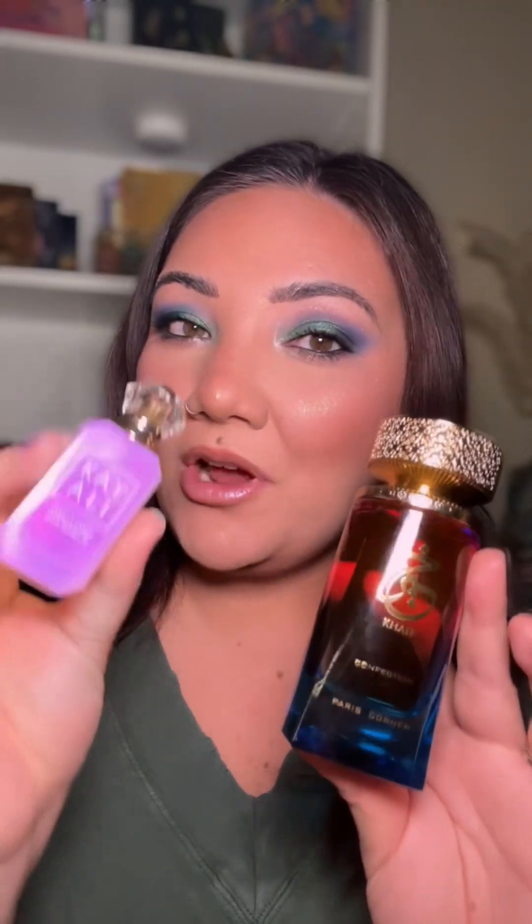It's battle time! I feel that it is my duty to compare these side by side. I already did a first impression review on Confection, and I also did one on Kaoli's Vanilla Candy Rock Sugar, but we are going to compare them side by side because they are supposed to smell very familiar and similar.